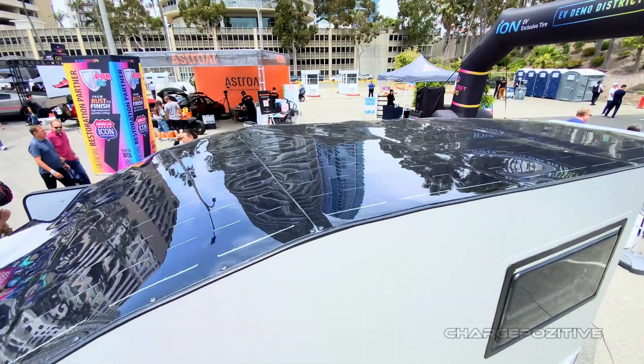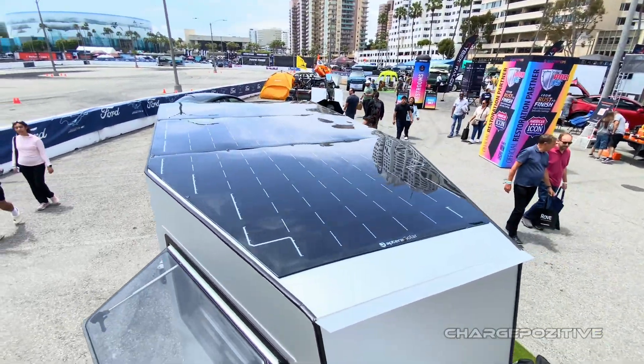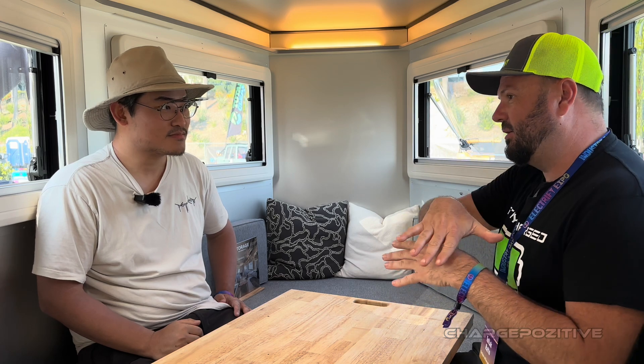There are vent holes on the fenders, and the solar panels — we went with Aptera's panels for more efficiency per surface area. We contacted several solar panel companies, but Aptera offered the best performance we could find. They were the only ones really caring about both performance and aesthetics at the same time, and the panel conforms to the aerodynamic shape of the trailer.